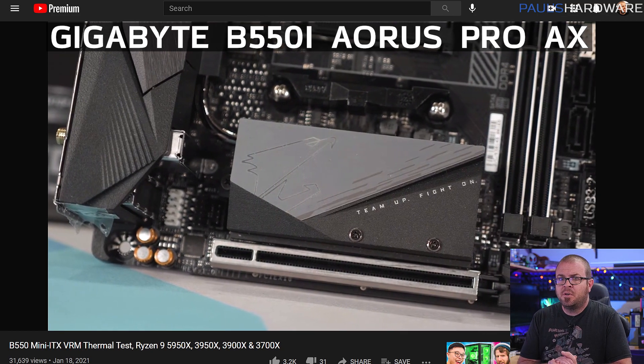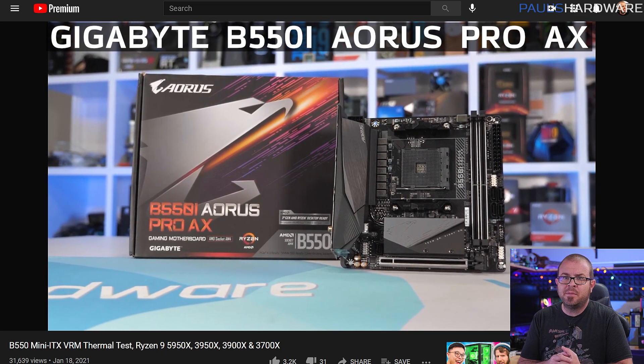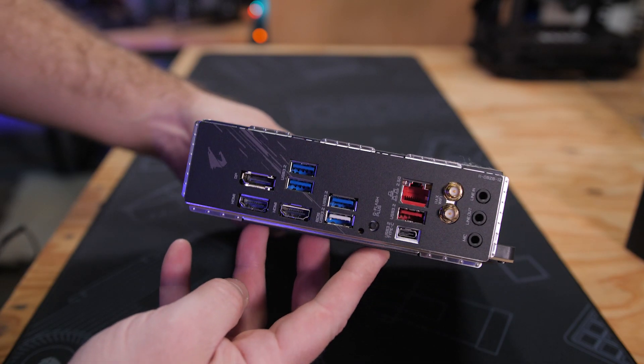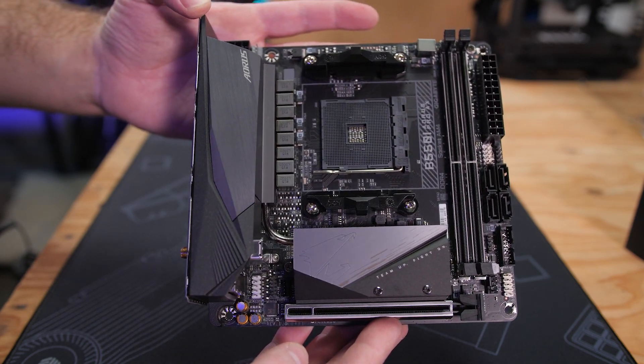Steve's pick was the Gigabyte Aorus Pro AX, because it costs a bit less at around $180, it has passive cooling via a beefy VRM heatsink, and it comes with a back plate and a fixed I/O shield. I actually did a build with this board for my friend Chad at the end of 2020, and I really liked it too, although it does lack a front panel USB Type-C 3.2 Gen 2 header, so if your case sports one of those, then the MSI or ASUS board might be a better choice for you.